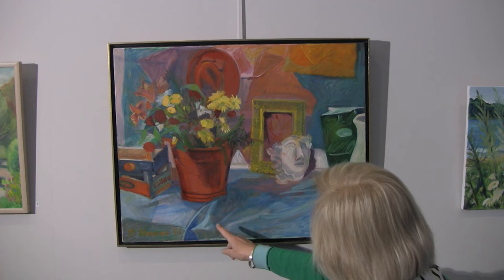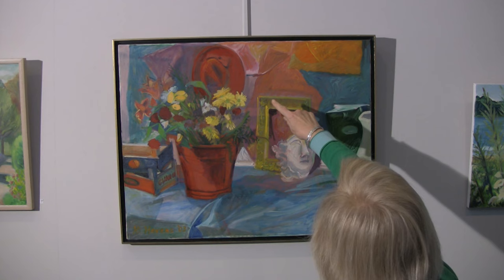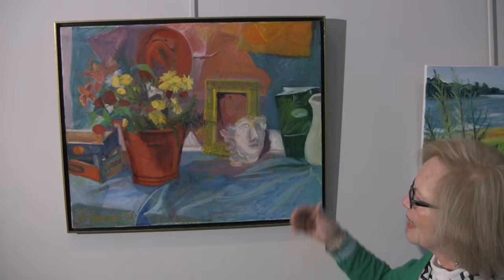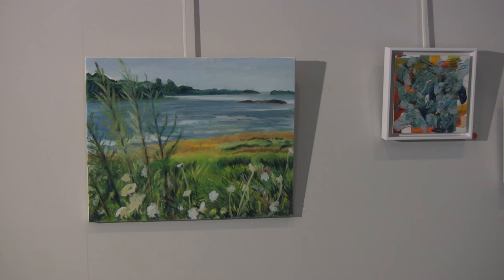They're called pentimenti. You can see some of the underpainting here, here, here — that line up there, this line — and it just makes it more interesting. The impressionists would put color upon color upon color and kind of sometimes get a little bit of the same effect.